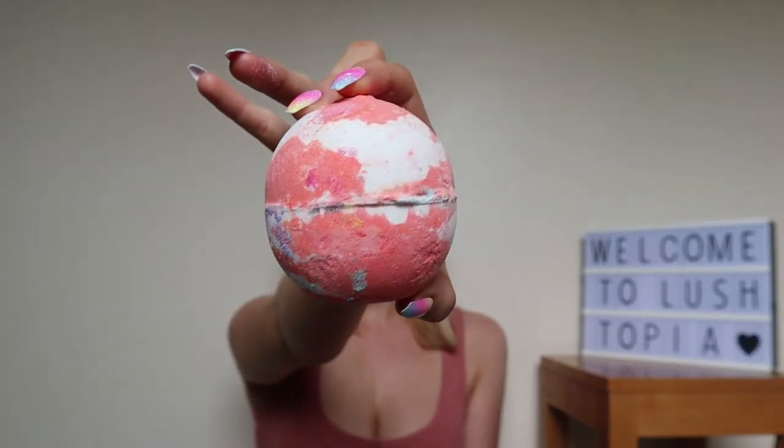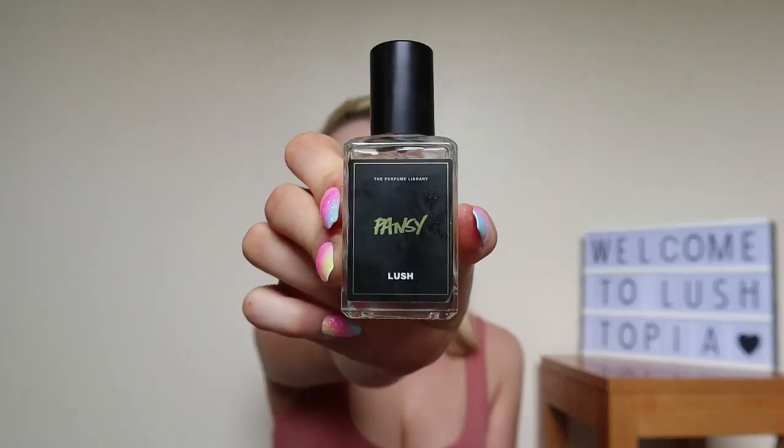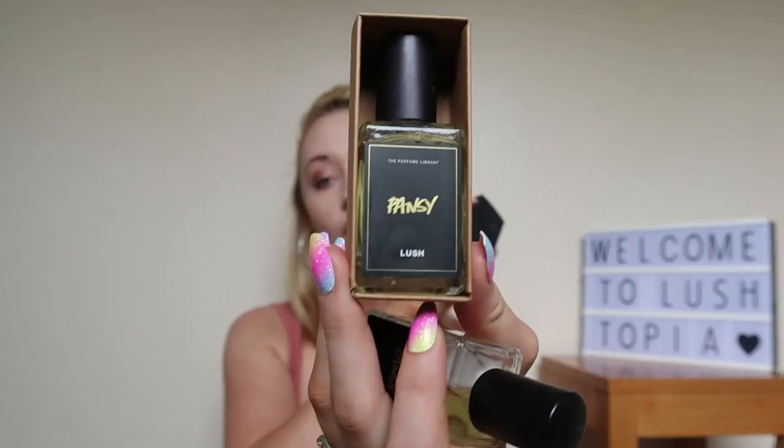In the Olive Branch scent there is Bergamot Oil, Lemon Oil, Orange Flower Absolute, Sicilian Red Mandarin Oil, and Fair Trade Olive Oil. The bath bomb is so moisturising — when you put it in the water it goes a cloudy orange colour. The Pansy Perfume is the one I'm currently using, I'm halfway through it, and I have another unused one still in packaging. I wish I'd known this was Olive Branch scented when I saw it online — I definitely would have picked up more than two.